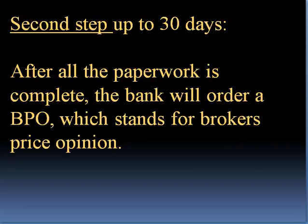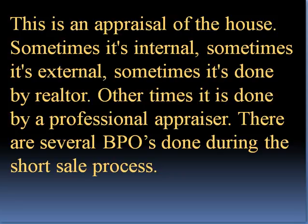Second step, up to 30 days. After all the paperwork is completed, the bank will order a BPO, which stands for Broker Price Opinion. This is an appraisal of the house. Sometimes it's internal, sometimes it's external. Sometimes it's done by a realtor, sometimes by a professional appraiser. There are several BPOs done during the short sale process.